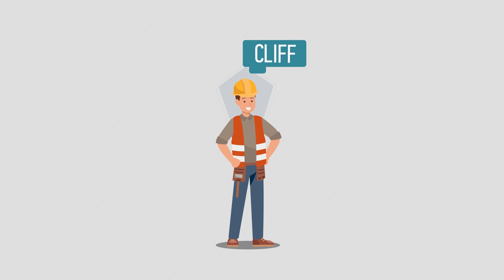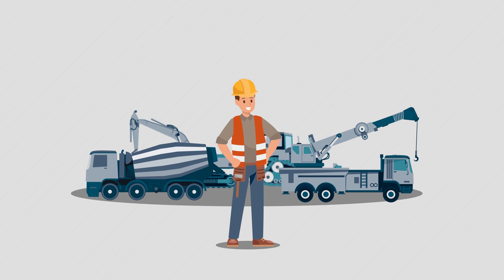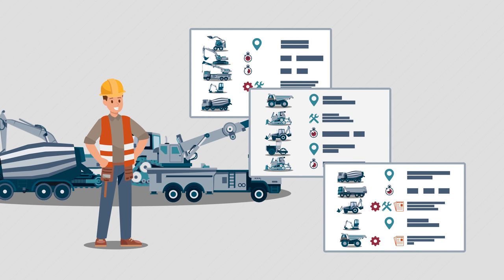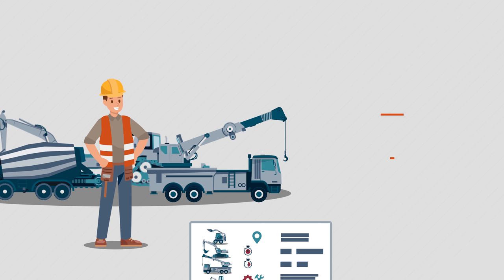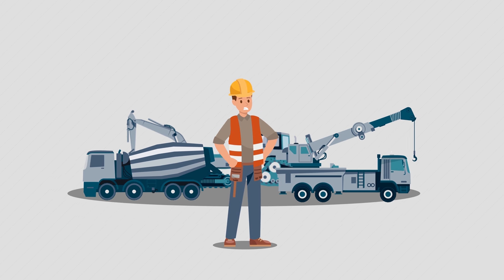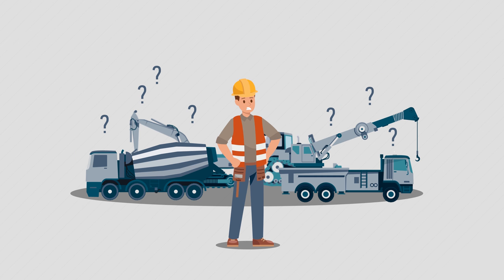This is Cliff. He manages the equipment fleet for his company. Here's his fleet, and here's the information about his fleet — it's all over the place. Where are the machines? How much are they being used? When is maintenance due? With information in different locations, papers, and systems, Cliff is losing truckloads of time because of inefficiency.